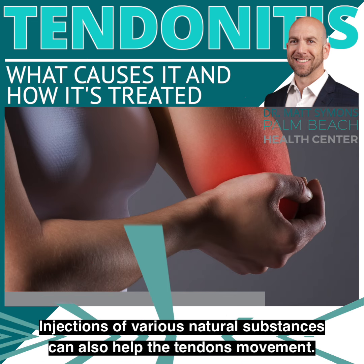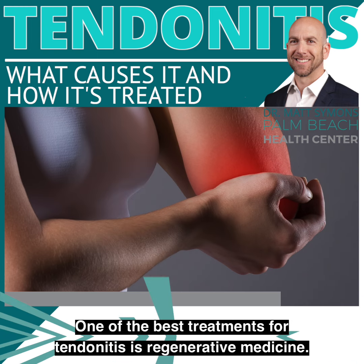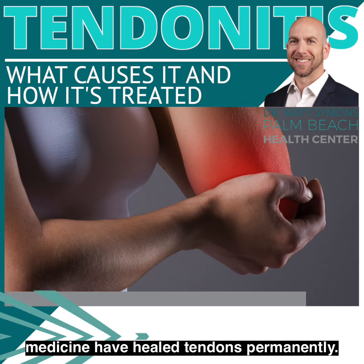Injections of various natural substances can also help the tendon's movement. One of the best treatments for tendonitis is regenerative medicine. Injections of stem cells or PRP, as well as other types of regenerative medicine, have healed tendons permanently.